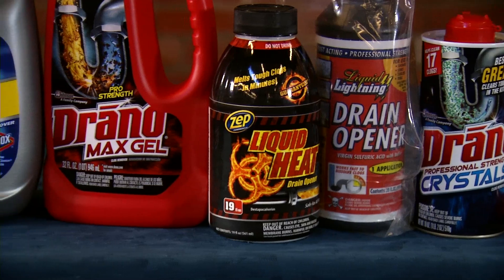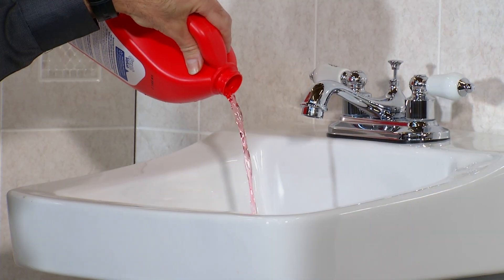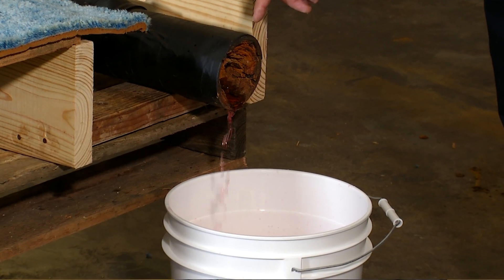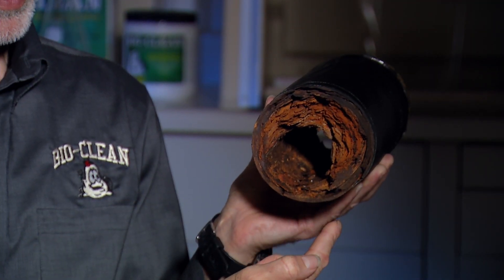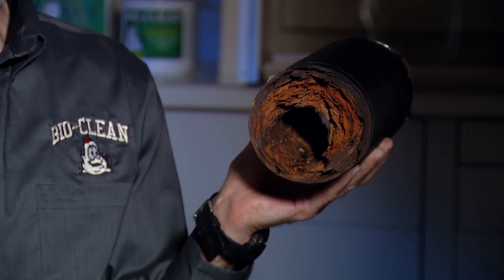Occasionally you do have a clog, but the overwhelming majority of the time what you have is a slow-running drain. The water is still draining out of your sink or your tub, but it just takes a long time to do it. The clog removers just run along the bottom of the pipe, and they can't even reach most of the buildup. So if they can't reach it, they obviously can't remove it, and they're not going to solve slow-running drain problems.